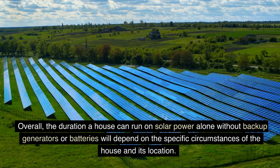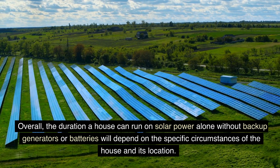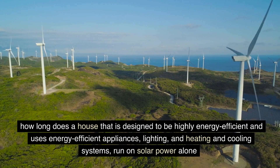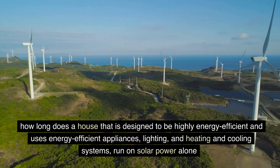Overall, the duration a house can run on solar power alone without backup generators or batteries will depend on the specific circumstances of the house and its location. How long does a house that is designed to be highly energy-efficient and uses energy-efficient appliances, lighting, and heating and cooling systems run on solar power alone?